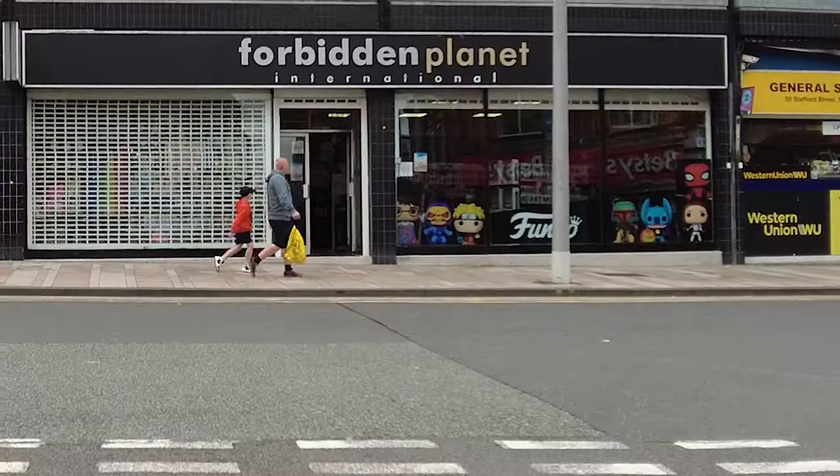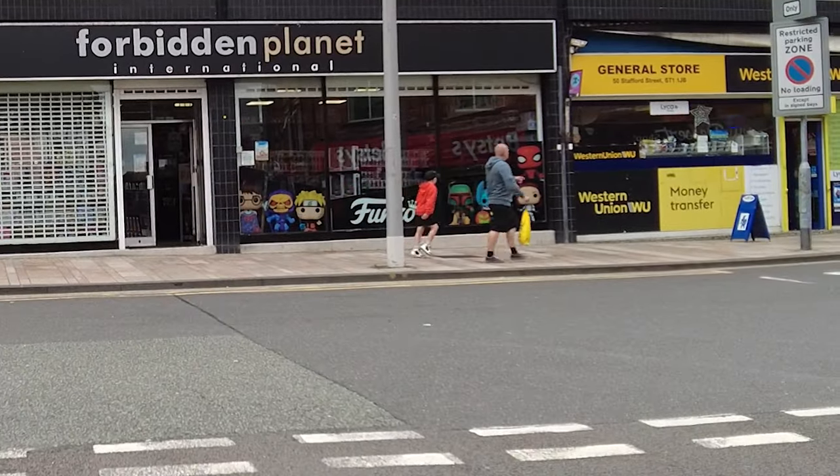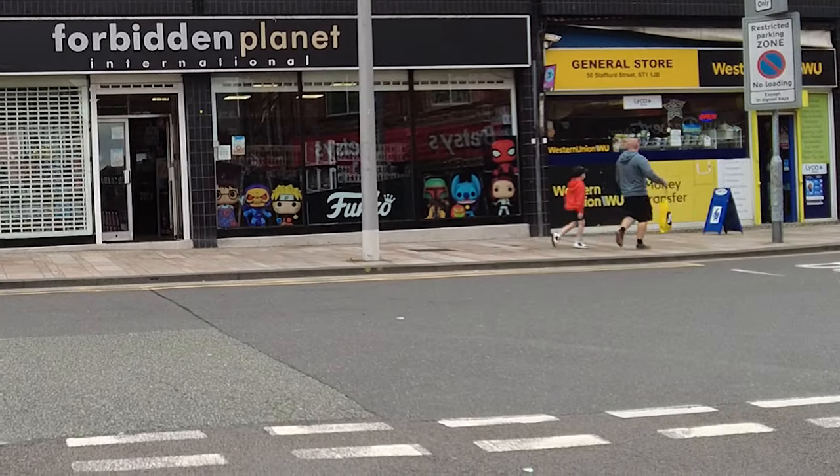Gideceğimiz yeri buldum. Karşımızda hemen Forbidden Planet diye geçiyor. Dıştaki Funko Poplar çok iyi, bu kadar iyi beklemiyordum. Evet arkadaşlar geldik dükkana. Şimdi çok yüksek sesle konuşmadan, elimden geldiği kadar insanları rahatsız etmeden size etrafı göstereceğim. Bir de alışveriş vesaire yapacağız.